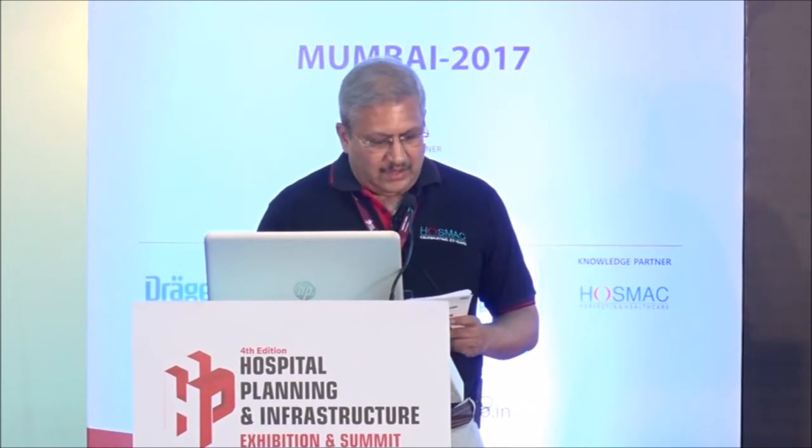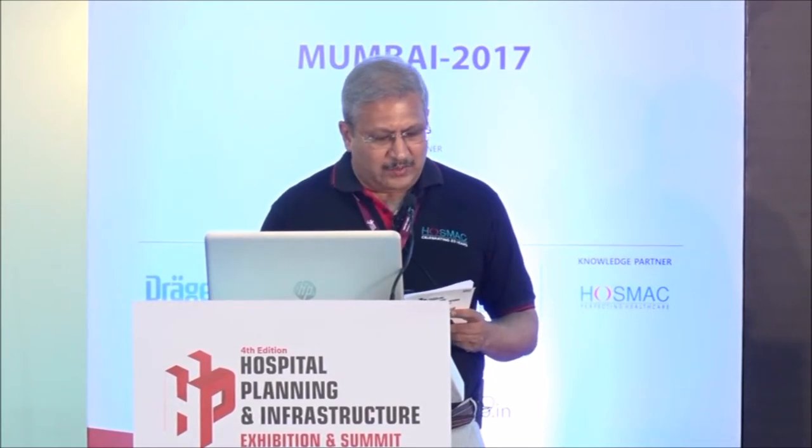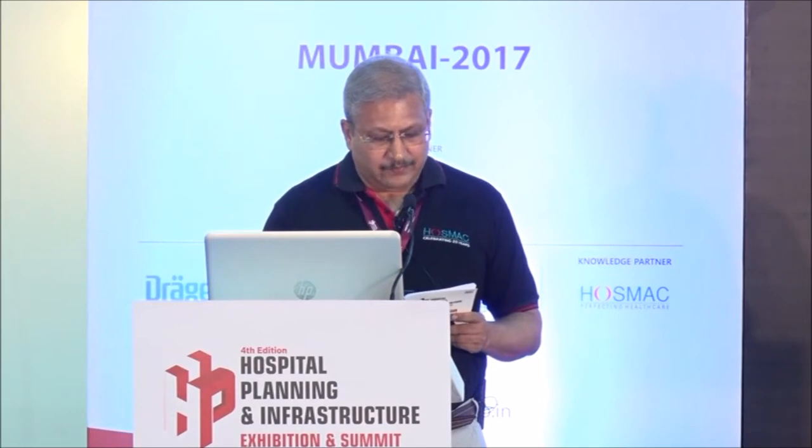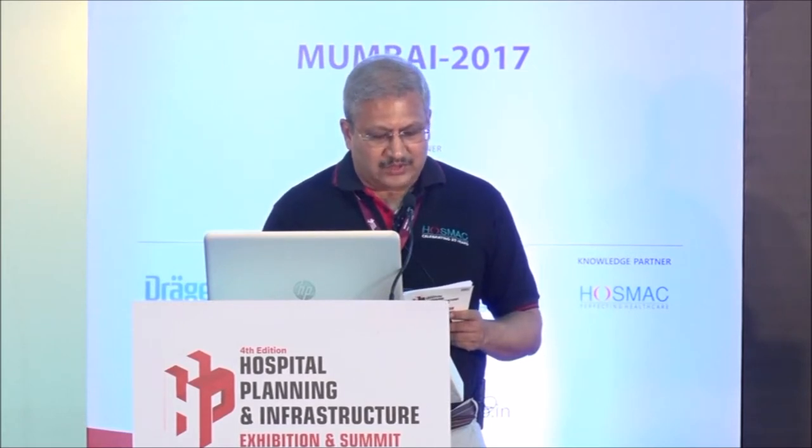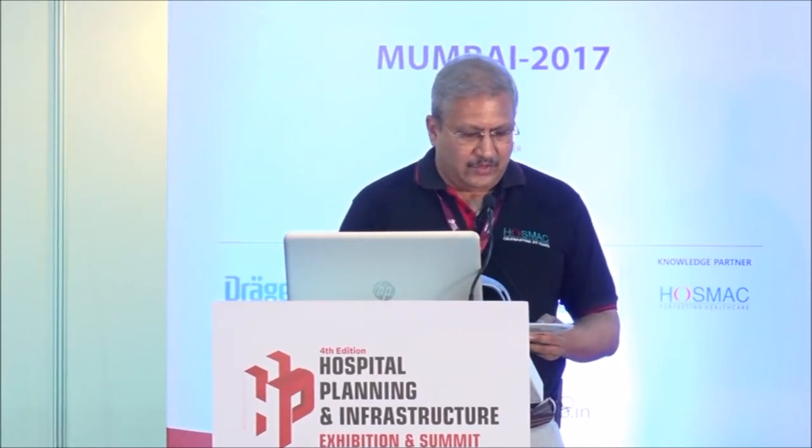Mr. Joy Chakravarti, Chief Operating Officer, PD Hinduja Hospital. Over his time with Hinduja, he has played an important role in planning and implementation of business strategies. He was instrumental in starting the MBA program in hospital and health systems management at Sri Ramchandra University, Chennai, where he was an honorary assistant professor. He has attended advanced management programs - finance for business leaders from IIM Ahmedabad and management development program from Harvard Business School. He chairs the CII Western Region Healthcare subcommittee and is doing a fantastic job.